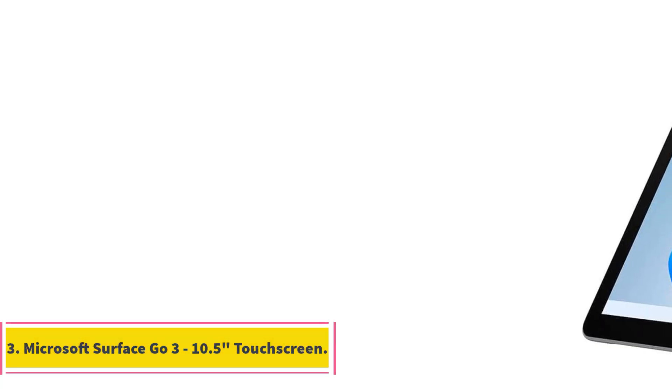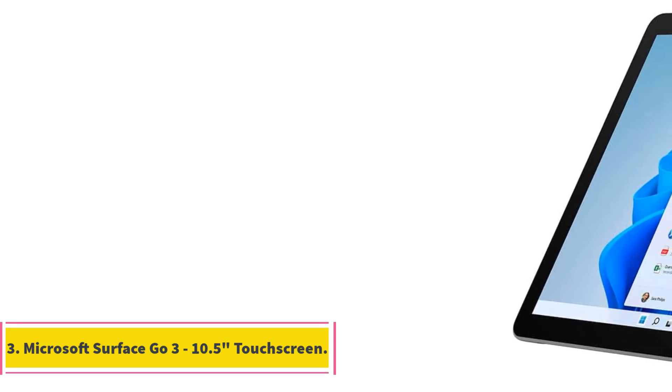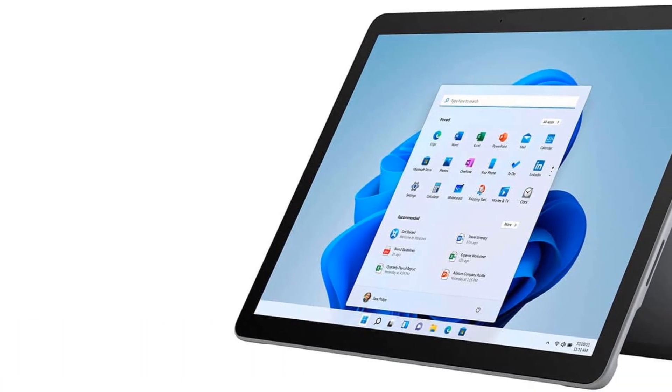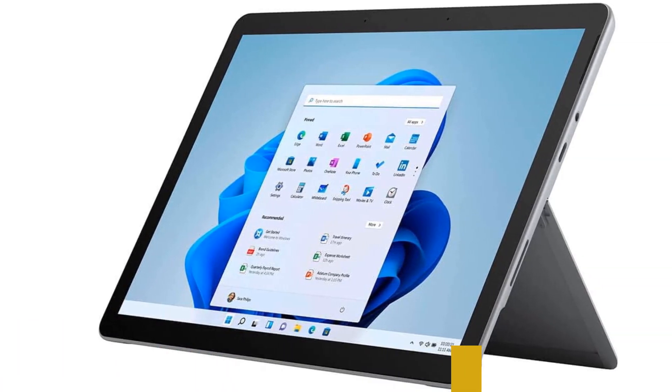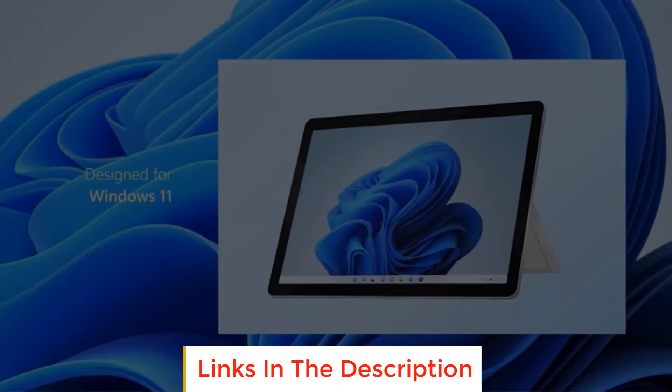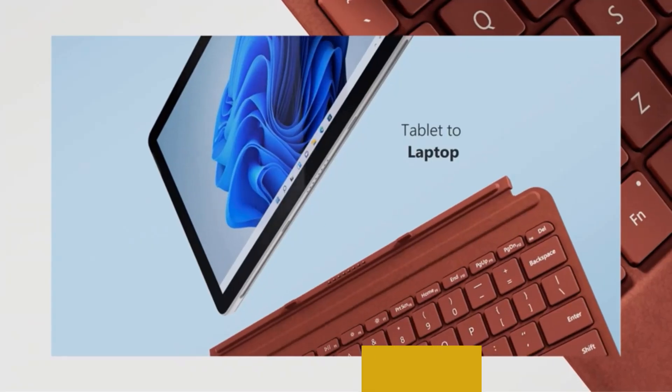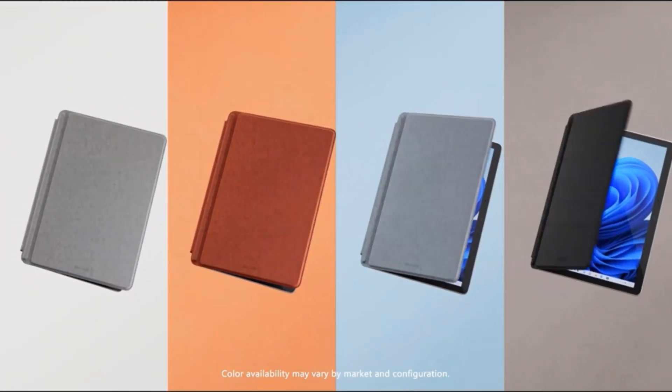Number 3: Microsoft Surface Go 3 — 10.5-inch touchscreen. The Microsoft Surface Go 3 is a highly portable 2-in-1 touchscreen device designed for everyday tasks, homework, and entertainment. Weighing just 1.2 pounds, it offers the perfect blend of portability and productivity for the entire family.